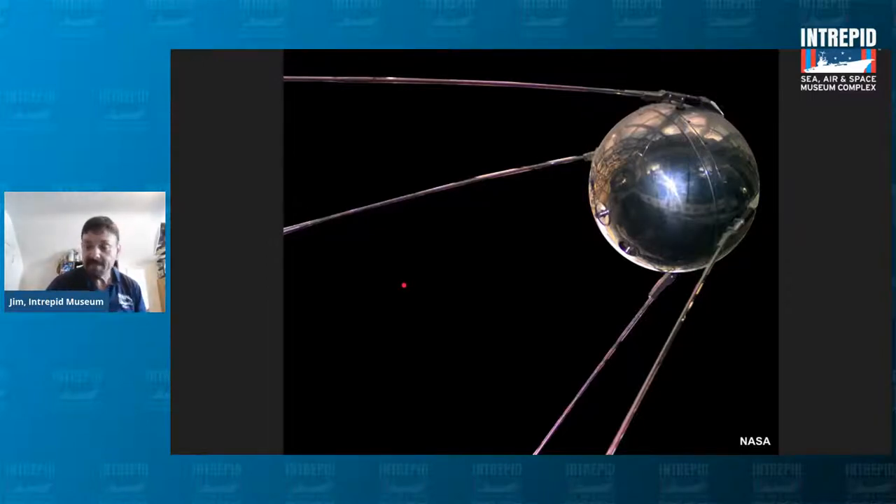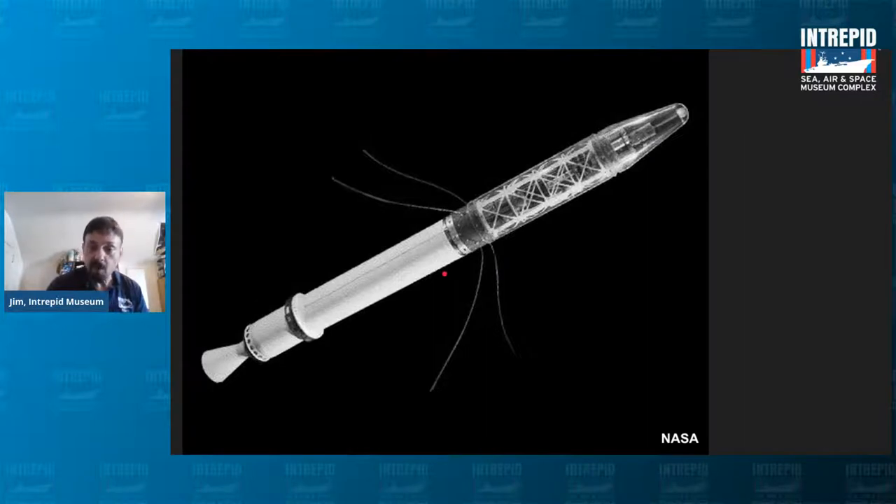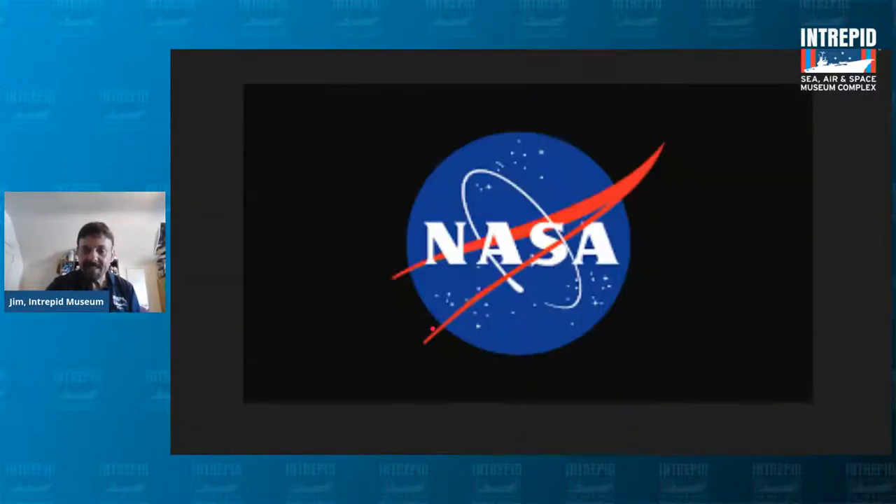The United States followed up a few months later with Explorer 1 — the first American satellite to orbit the Earth. It kind of looks like a jellyfish with those antennas; it was actually seven feet long, much bigger than Sputnik. Another result of the Sputnik launch by the Soviet Union was the creation of NASA — the National Aeronautics and Space Administration — established in 1958.